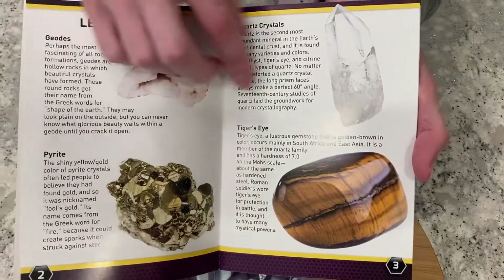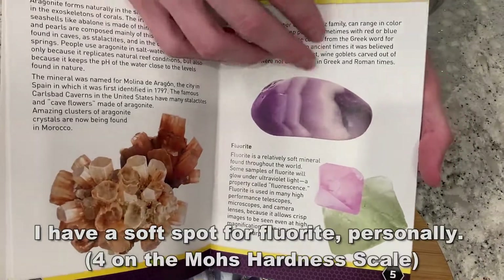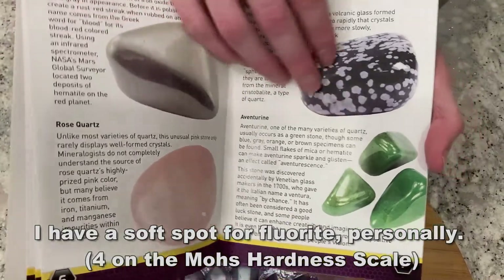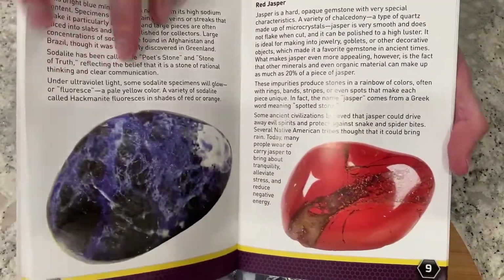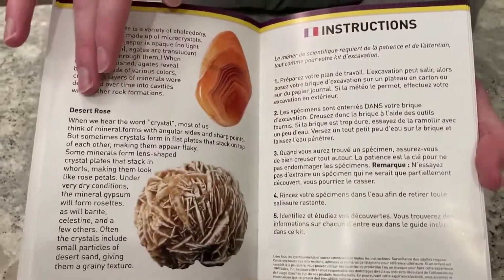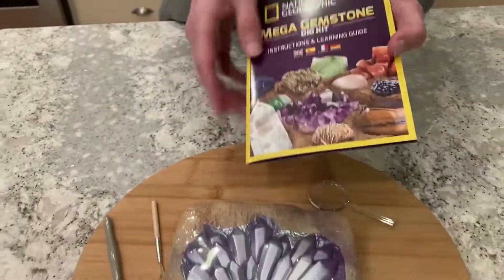They're going to learn about all sorts of different gemstones, whether that's rose quartz, tiger's eye, desert rose, and more. This is going to teach patience, teach fun, teach about the stones, and of course even those fine motor skills that are going to come in handy throughout life.